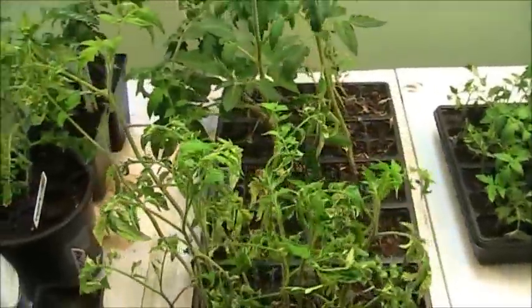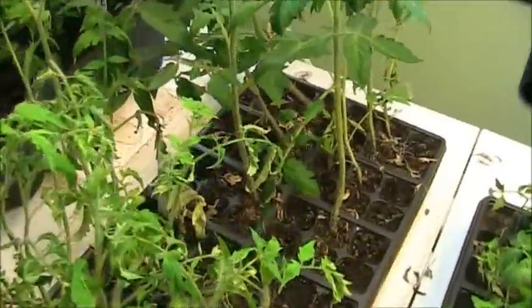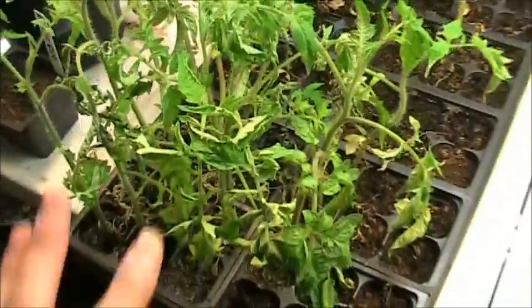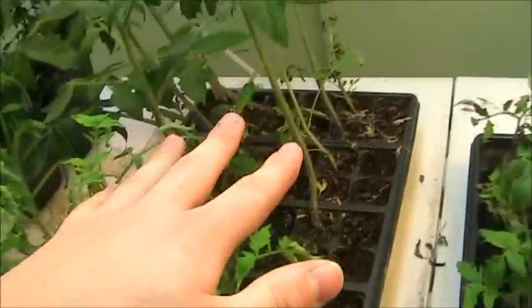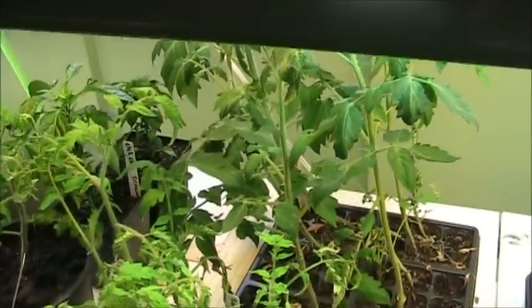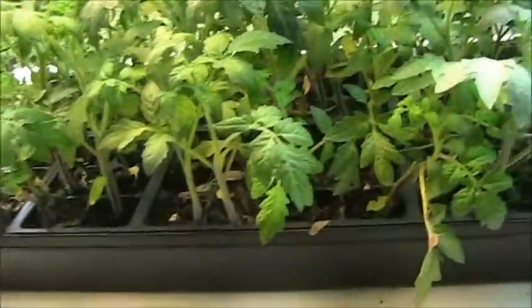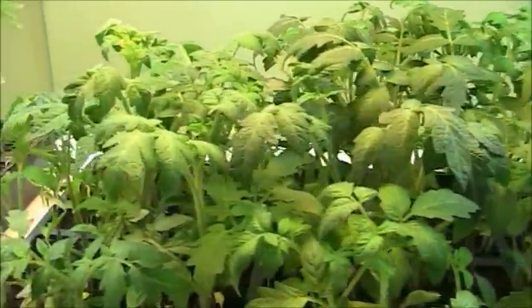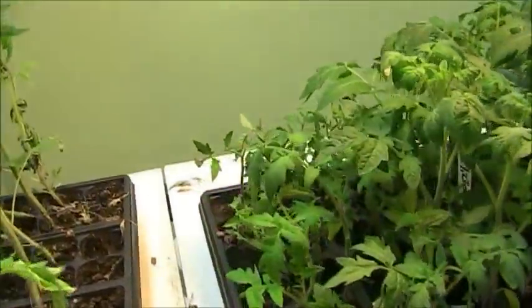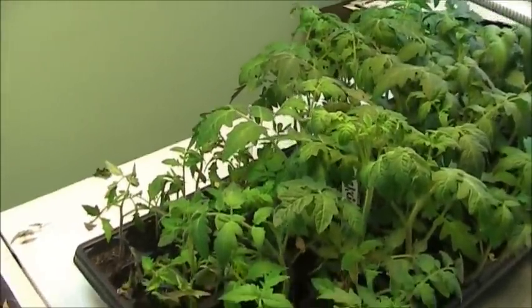Coming over here, this is more tomatoes — these are the rest of the lanky ones. This is the Celebrity variety. And then these ones are called Money Maker; I grew them last year with massive success, so I decided to plant a few this year as well. Then over here is the last of the tomato varieties. They're all doing really, really great, and I'm really proud of them so far. They've come up to speed very nicely from the setback that I had.